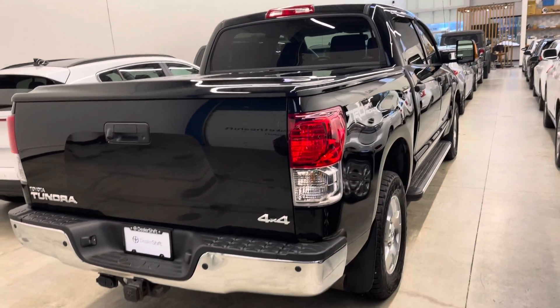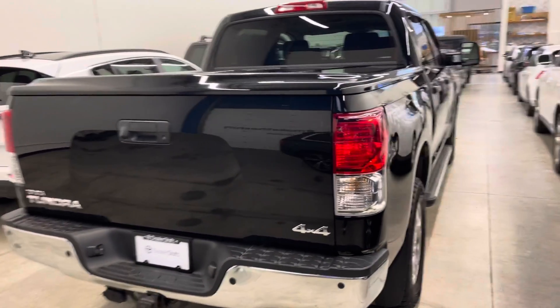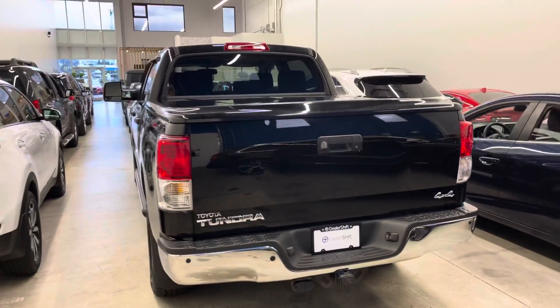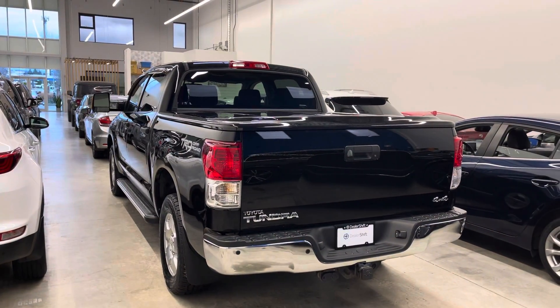Overall, this truck is in such nice shape inside and out. Head over to dealershift.ca for a full list of options, the Carfax and inspection report.